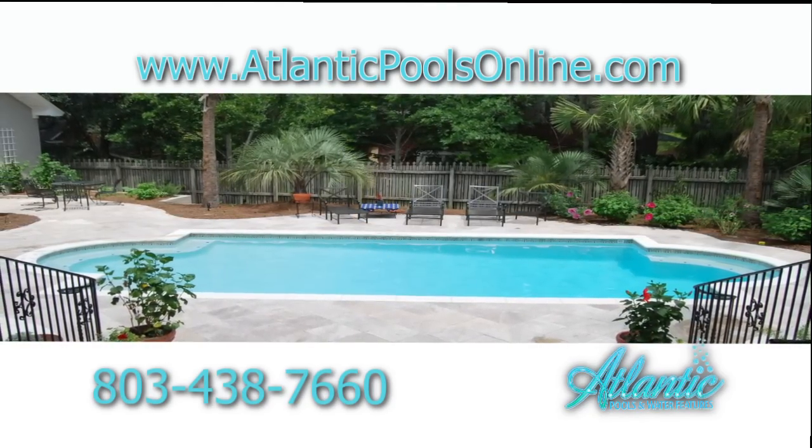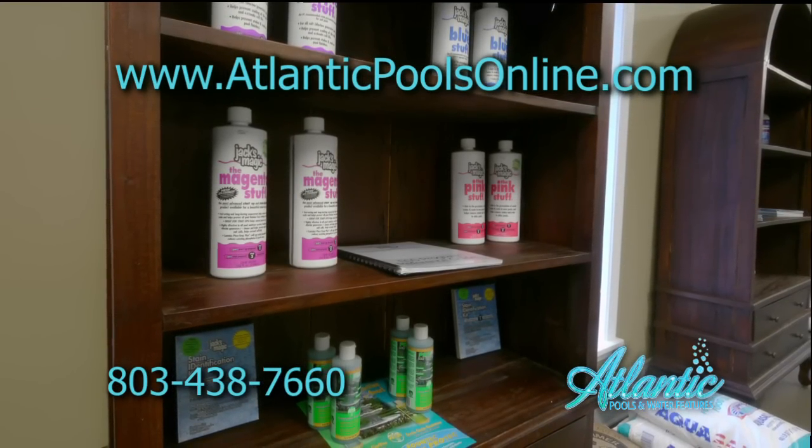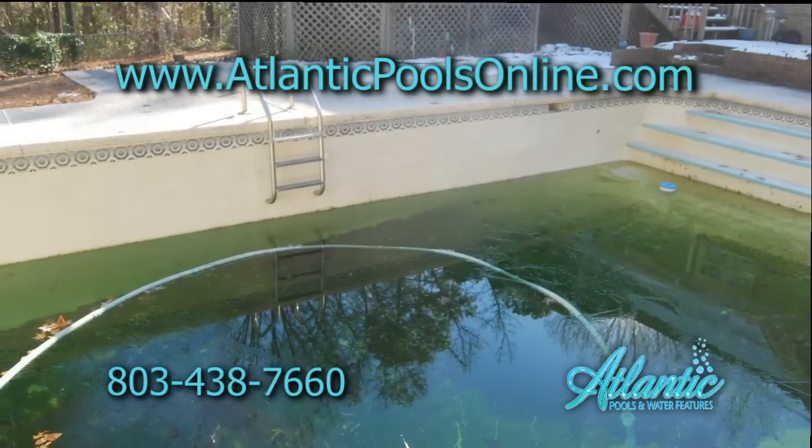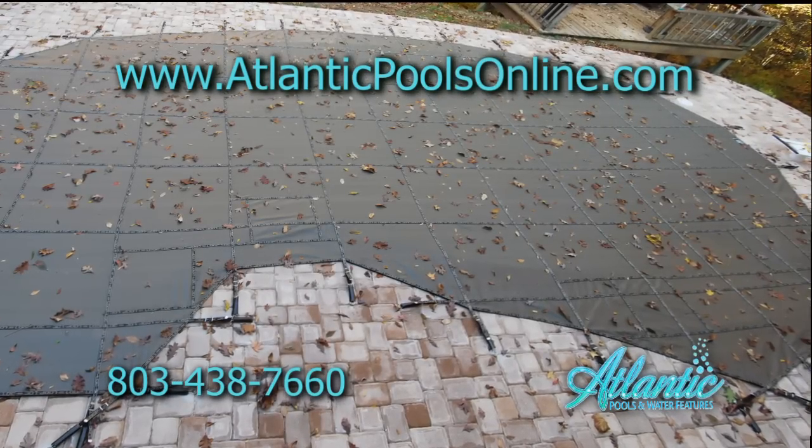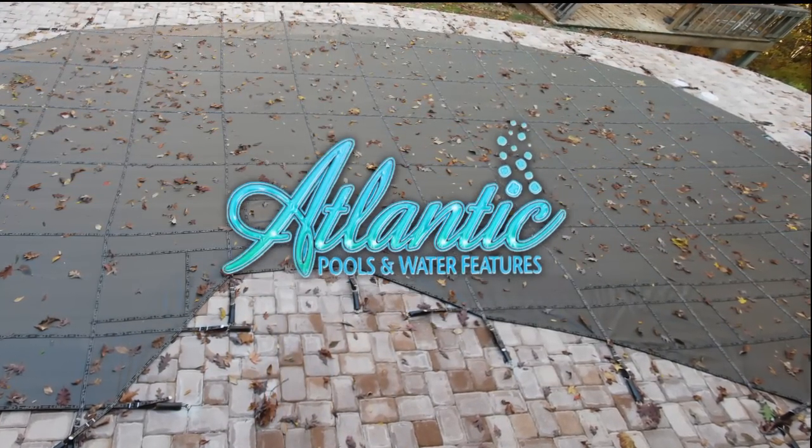Winter months can be frustrating. Get your pool ready at Atlantic Pools and Water Features. Who wants a swamp come springtime? Get a pool cover to protect your pool, and also to protect your children and pets from accidents.